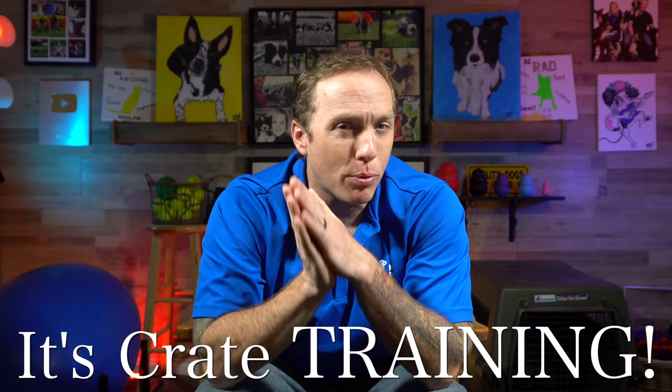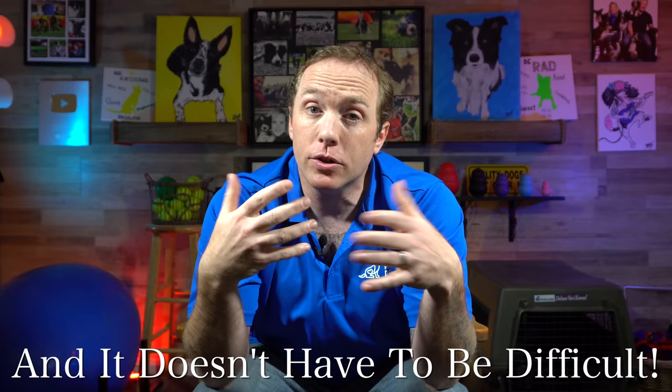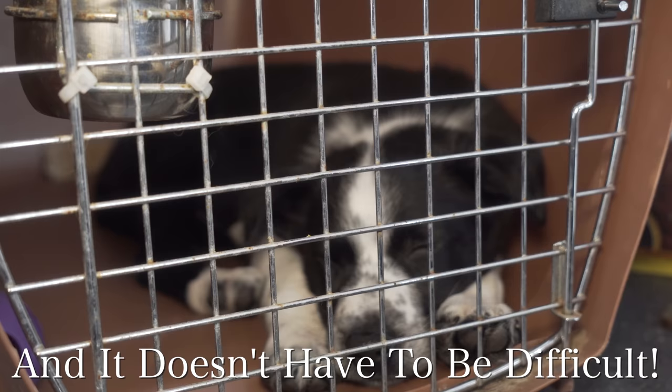It's not crate putting, it's not crate placing or crate being in — it's crate training. The important elements of training that go into your dog being relaxed in their crate, not having accidents in their crate, being quiet in their crate — that's what we're going to look at today. We're going to look at those important parts of the training that your dog will require to be more successful.